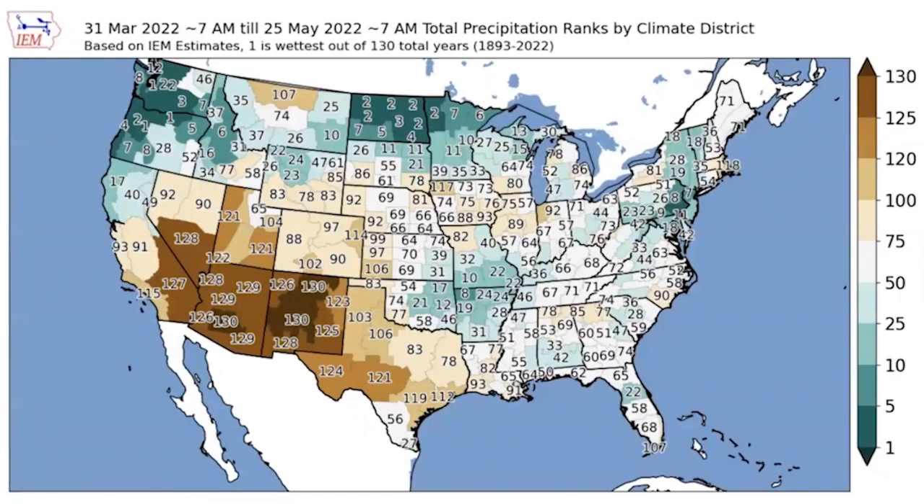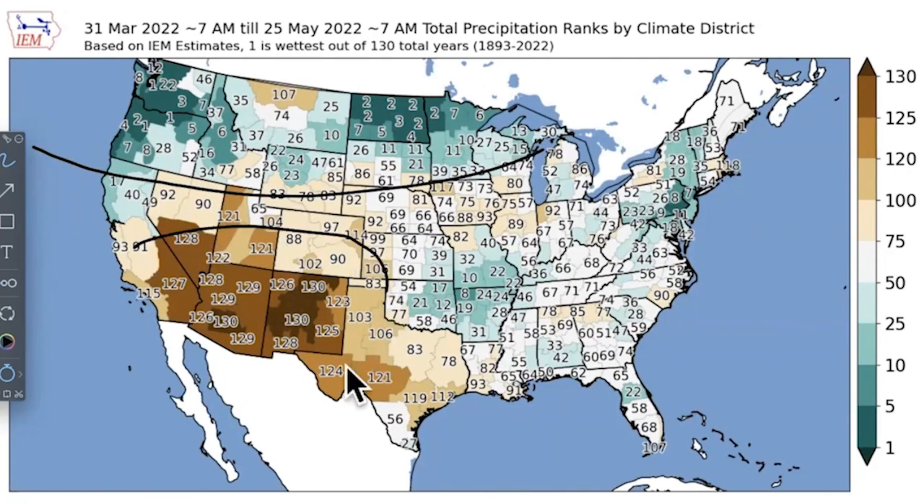Since April 1st, every number you see represents a rank on 130 years worth of data. From the northwest of the northern plains, skipping one part of Montana, we've seen extremely wet conditions. This is the setup — dry south and wet north. And the reason why is the jet stream comes in just like that: on one side you have the drier conditions, and on the other the wetter. That's been the setup going forward, and we know what that's done to planting delays.